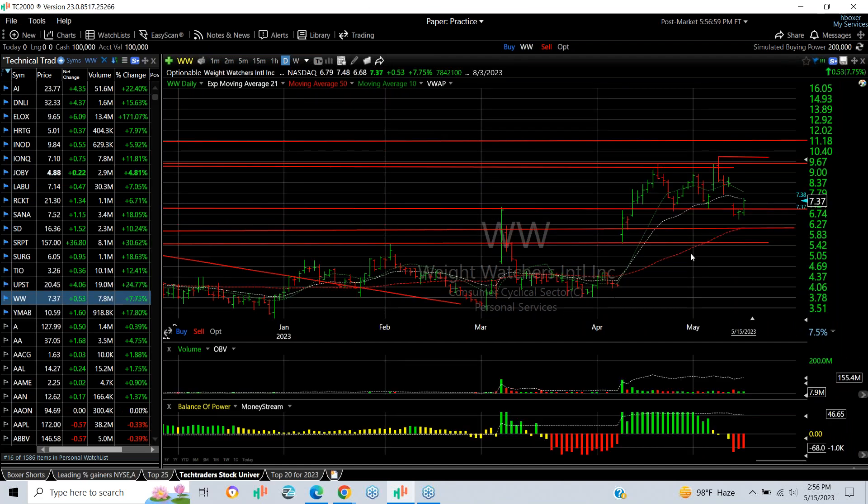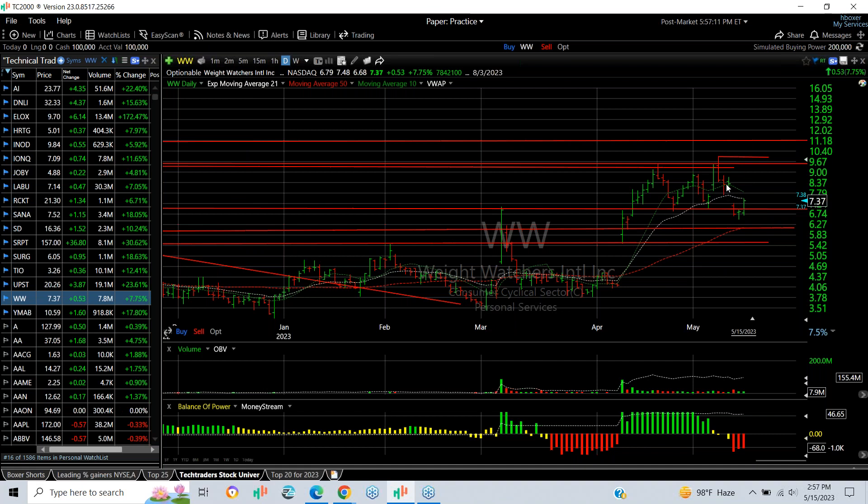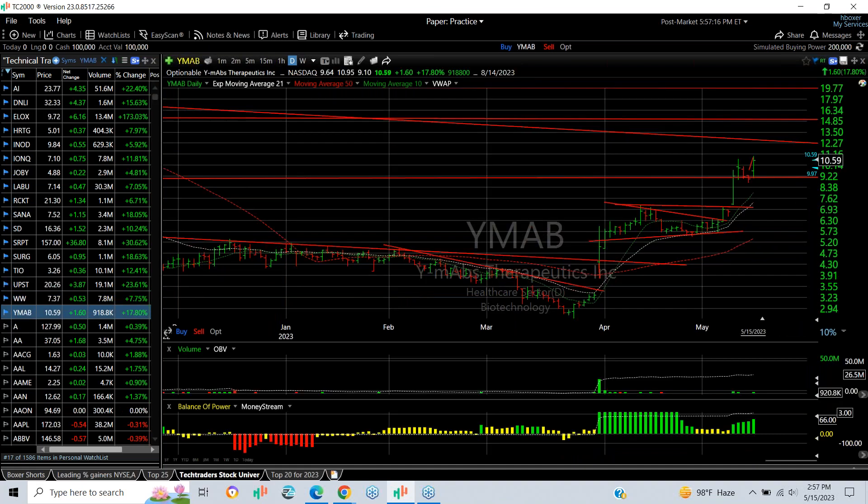Weight Watchers recovered a little today, jumping 53 cents — almost 8% — with volume of 7.9 million shares. My target is first to fill the gap at $8.14, then make a move towards $9.00–$9.50.